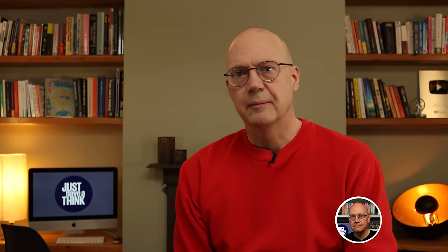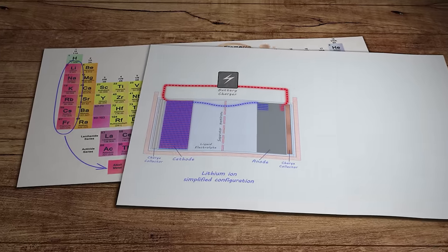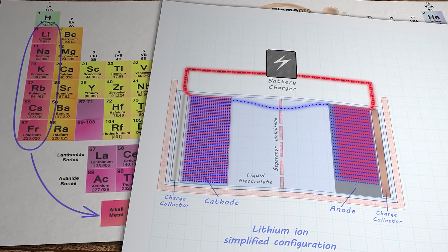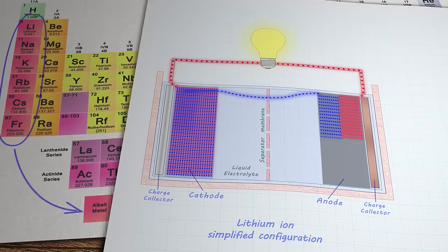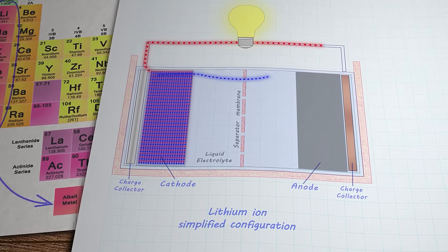The basic functionality of a sodium-ion cell is essentially the same as lithium-ion. During charging, ions are extracted from the cathode and move through the electrolyte to the anode where they're stored. The energy to make that happen is provided by the flow of electrons in the external circuit. As the battery discharges, the ions flow back to the cathode releasing stored energy as electrons that travel through the external circuit to do useful work. That structural similarity means sodium-ion batteries can be manufactured using existing lithium-ion production infrastructure, which is quite handy from a capital investment point of view.